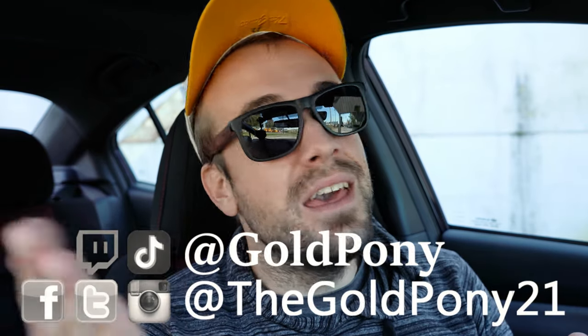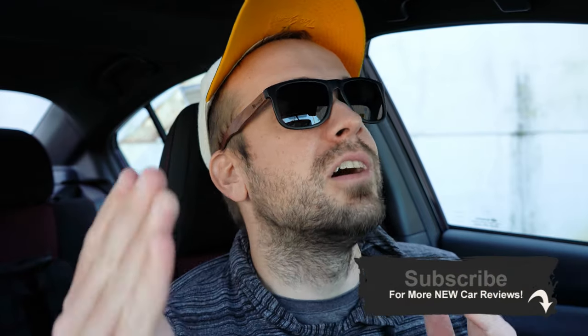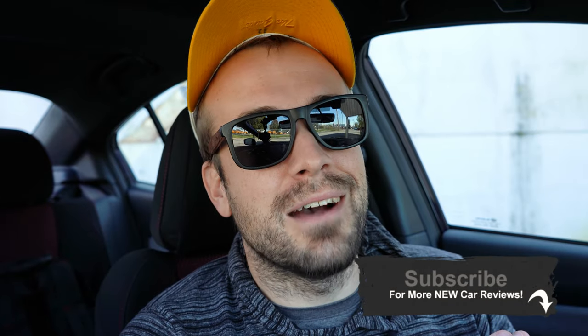That about rounds out this review. Thank you so much for watching. Feel free to follow me on social media if you want to see which videos are coming next on the channel. Be sure to hit subscribe and the bell notification button if you're into new car reviews — that's what we do here. I appreciate you guys watching more than you know, and I'll see you all in the next video.